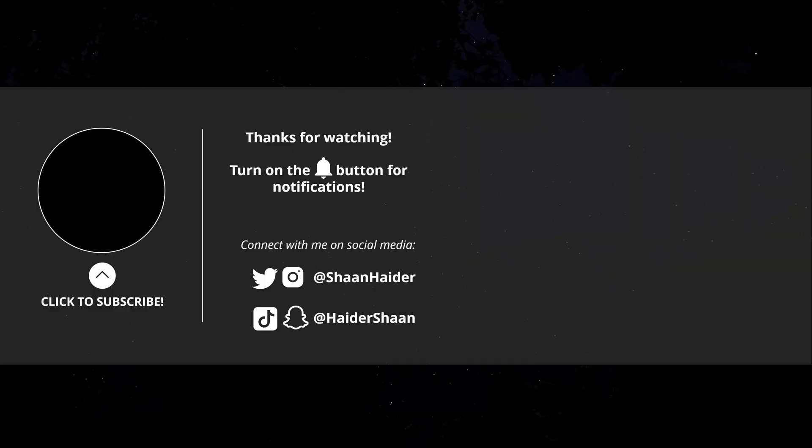That's all for now, friends. Thanks for watching this video. If you found it useful, give it a thumbs up and share it with your friends. Subscribe to the channel and don't forget to press the bell icon to get notifications for future uploads. I'll see you guys next time in another video. Have a nice day.